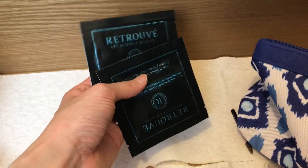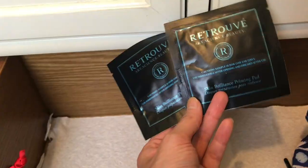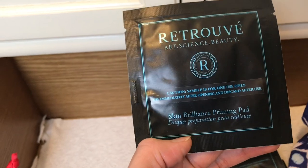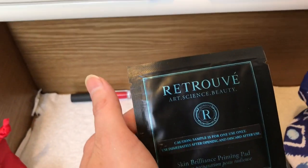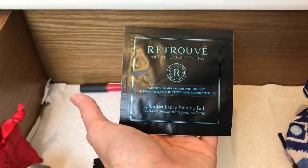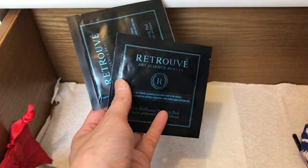I'm going to set these aside. Retrouvé did send me a few samples with my Luminous Cleansing Elixir — this is the Skin Brilliance Priming Pad, which is their exfoliator. It's a pad with their product on it to gently exfoliate skin. You Beauty is my primary exfoliator right now, so I'm not quite ready for these, but I'm definitely saving them.